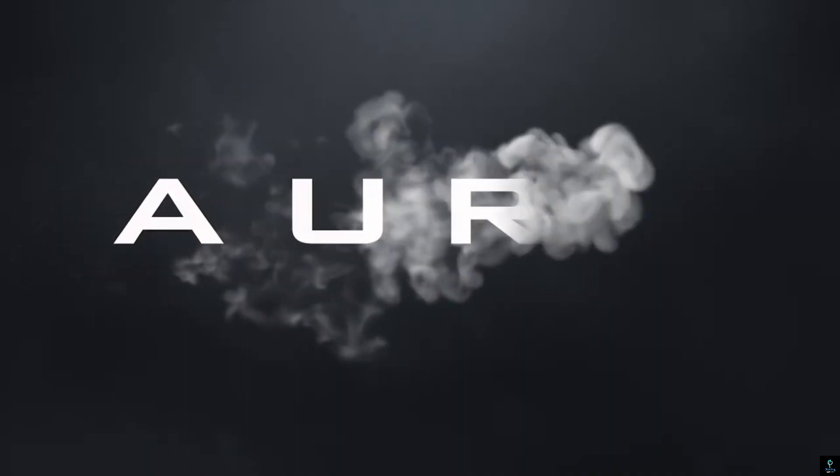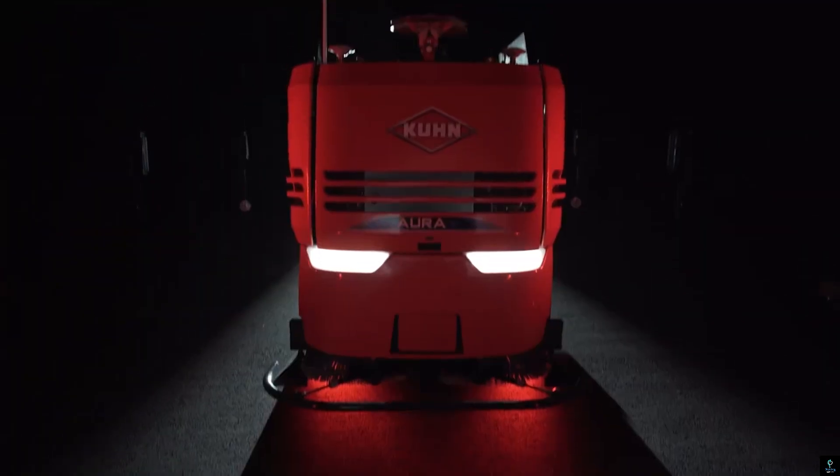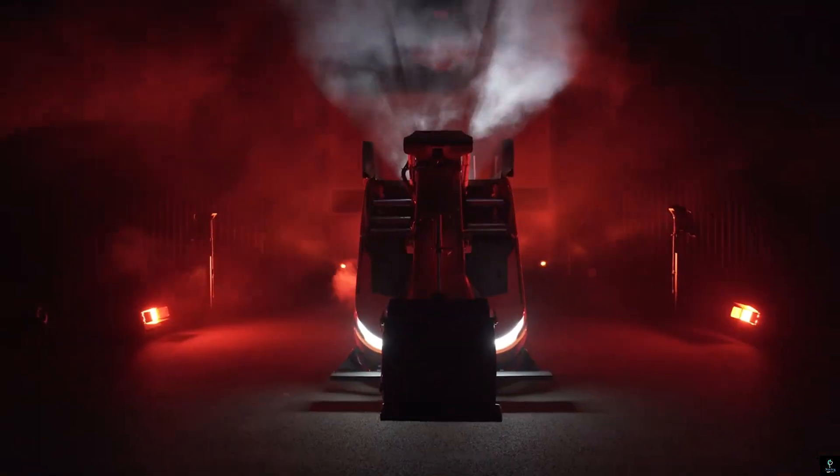Number one: the Kuhn Aura. The Kuhn Aura is a groundbreaking innovation in agricultural technology designed to revolutionize crop production. This advanced machine integrates precision farming with cutting-edge automation, delivering unmatched efficiency and productivity.